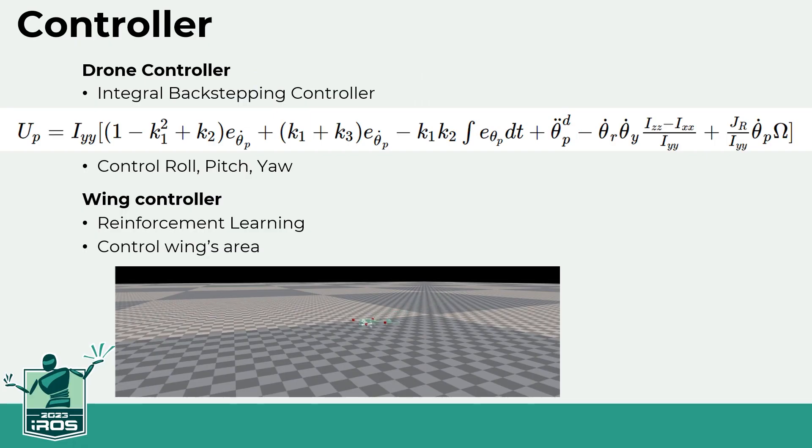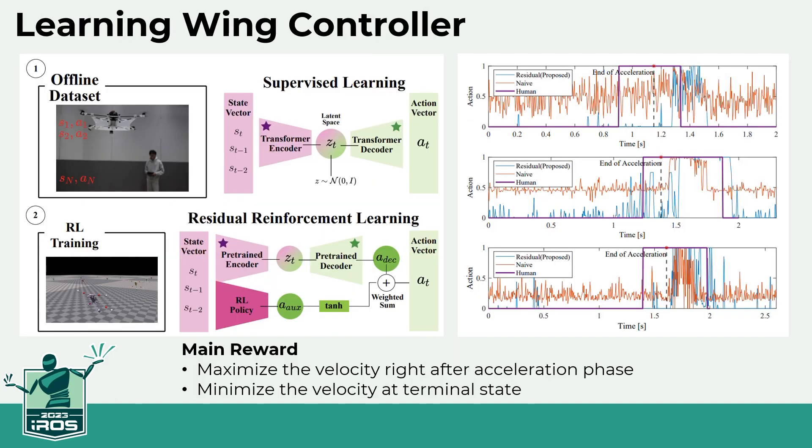The four rotors on the flying squirrel drone are controlled by a non-linear controller called the integral backstepping controller, which manages the roll, pitch, and yaw of the drone. Since the physical properties of the wings are not solid, it is virtually impossible to completely calculate the air resistance, so the wings are controlled through a reinforcement learning methodology. Rewards were configured to accelerate faster in sections where the drone should accelerate and decelerate faster in sections where it should decelerate.